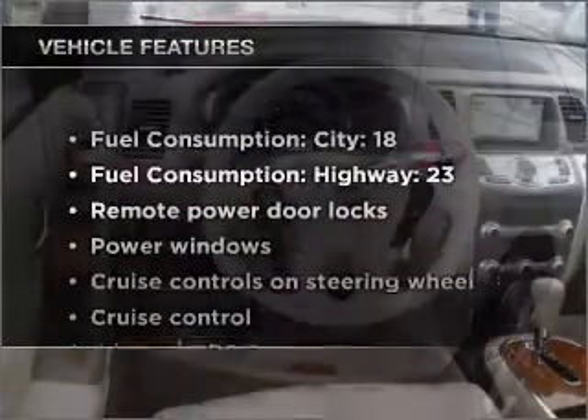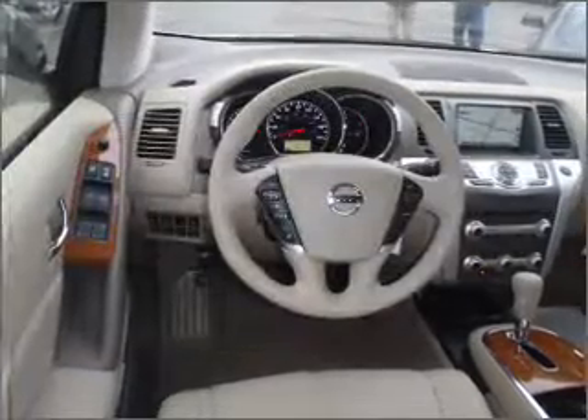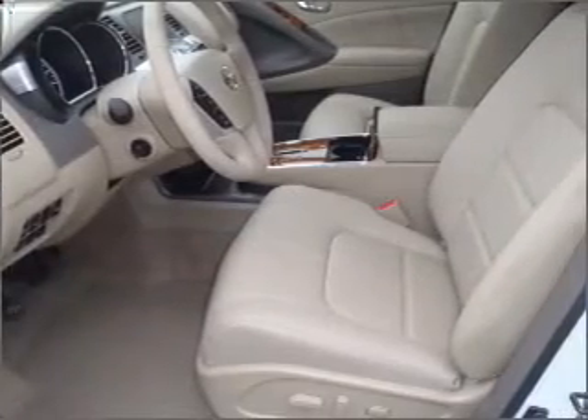Plus, enjoy these notable features that are included in this vehicle: air conditioning, power door locks, power windows, power steering, cruise control, power mirrors, and an AM-FM stereo with an MP3 player.